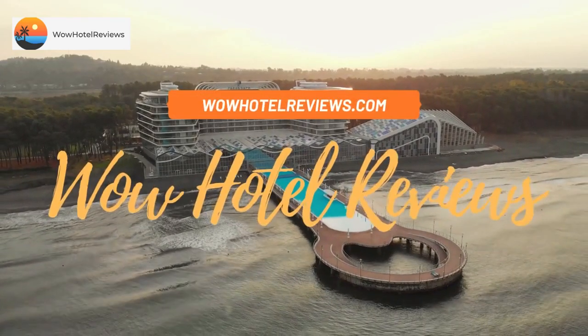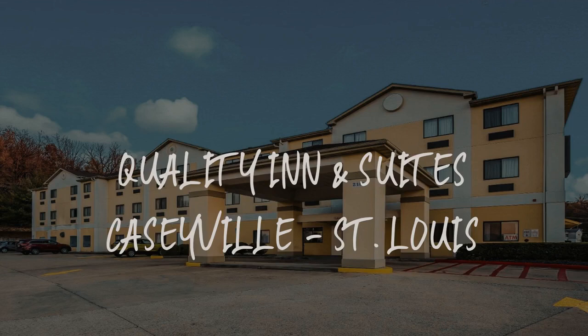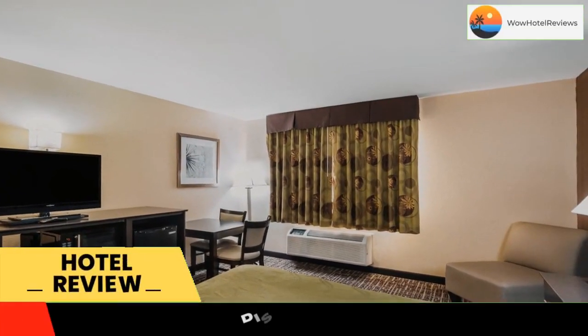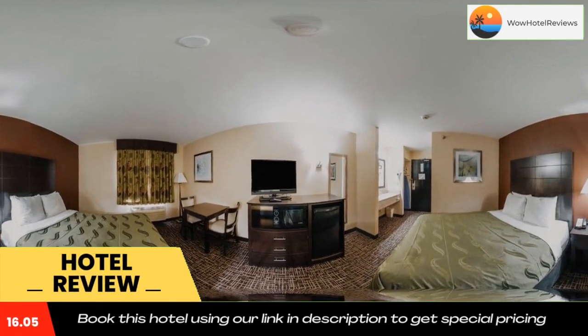Hello guys, welcome to Wow Hotel Reviews. Today I am reviewing Quality Inn and Suites Caseyville Saint Louis. It's a two-star hotel. Please use our booking.com link in the description to book the hotel and get good pricing.